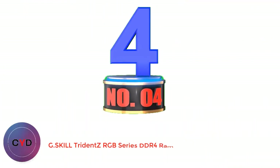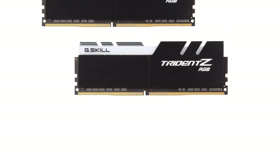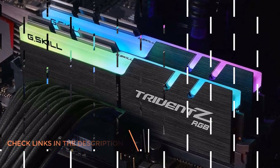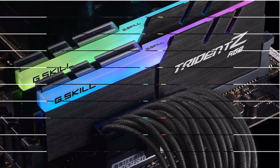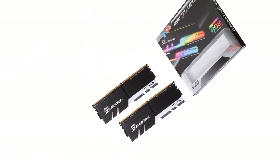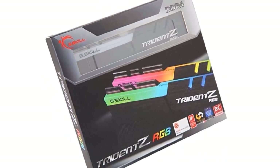Number 4: G.Skill Trident Z RGB Series DDR4 RAM. Even though G.Skill is primarily known for high-end premium RAM kits for gaming PCs, it also offers entry-level models with unique features at a given price. G.Skill's Trident Z RGB Series RAM is probably the best option for those who wish to get a great-looking RAM kit without paying a premium. To include RGB lighting at a low price tag, G.Skill offers a capacity of 16 GB via a dual-channel 2x8 GB kit, still delivering excellent gaming performance. This entry-level offering is rated for 3200 MHz speeds with CL16 CAS latency, and supports both Intel and AMD via XMP 2.0. These RAM sticks are backed by a lifetime warranty.